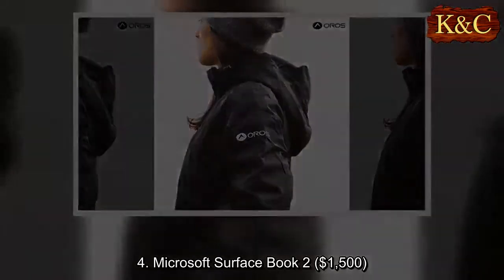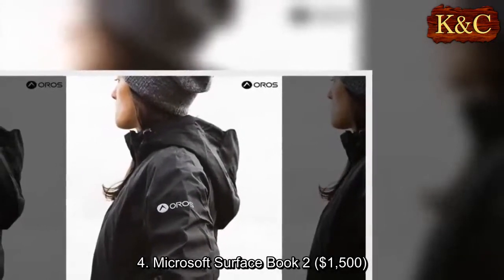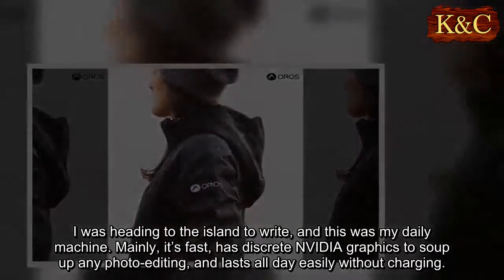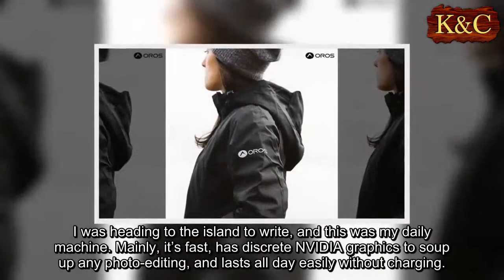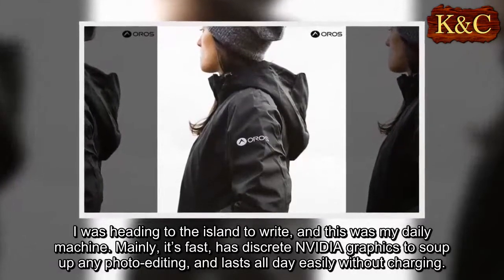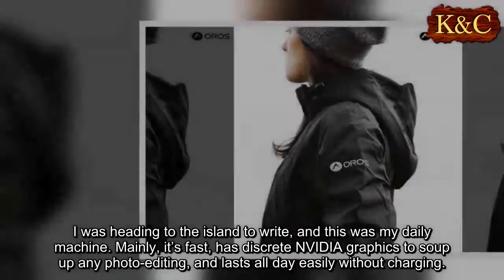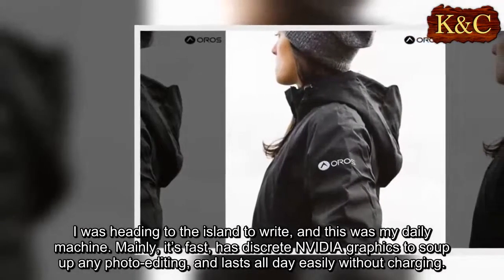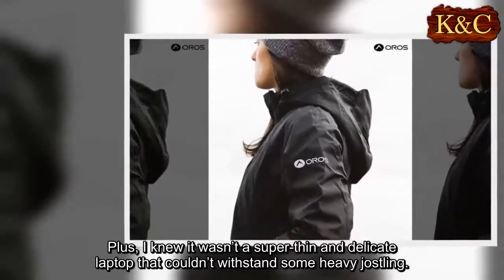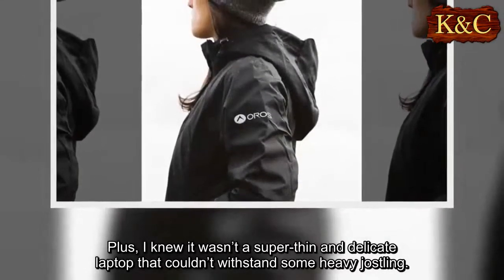Four: Microsoft Surface Book 2, $1,500. I was heading to the island to write, and this was my daily machine. It's fast, has discrete NVIDIA graphics to soup up any photo editing, and lasts all day easily without charging. Plus, I knew it wasn't a super thin and delicate laptop that couldn't withstand some heavy jostling.